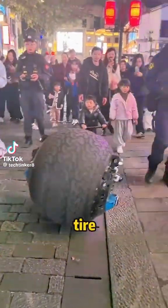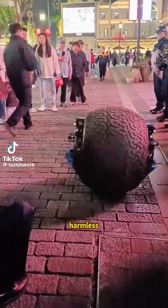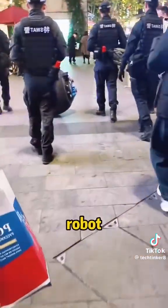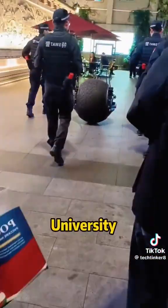You wouldn't believe it, but this robot that looks like a tire is actually a patrol robot. Despite its harmless appearance, it has powerful tracking, combat, and capture capabilities. This is the ERTG Spherical Robot, developed by a research team at Zhejiang University in China.